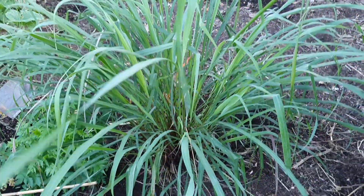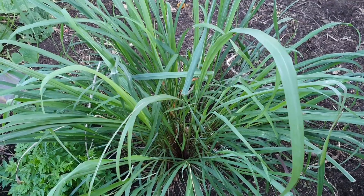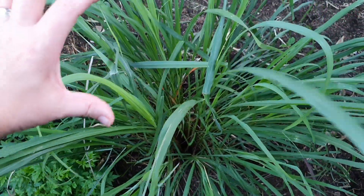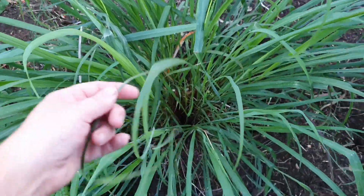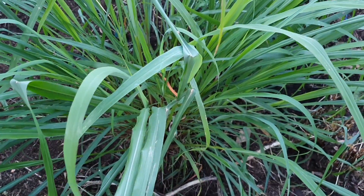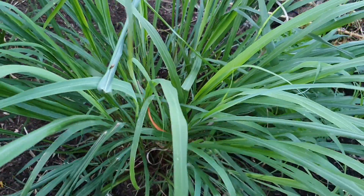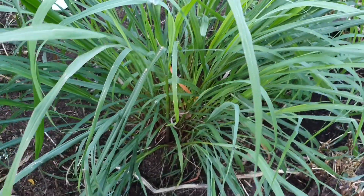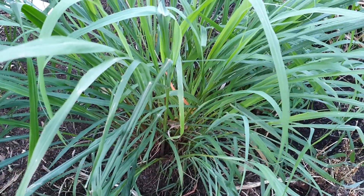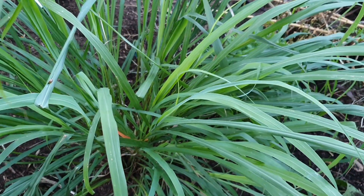Now I want to look at this lemongrass. I put this plant in the ground about four months ago — when I purchased it from a garden centre it was in a small pot, quite small. As you can see, it actually grows quite fast. I put it in a full-sun position. Lemongrass loves heat and does really well in warmer climates. It needs to be in free-draining soil that's rich in organic matter.